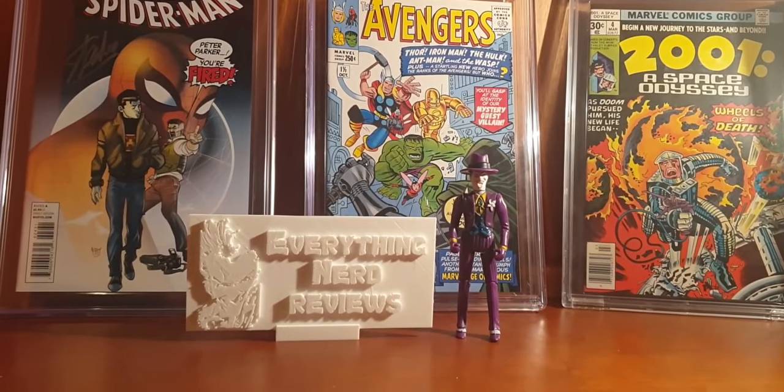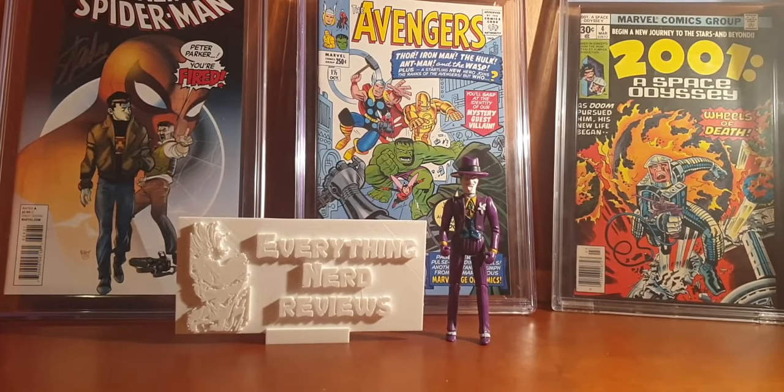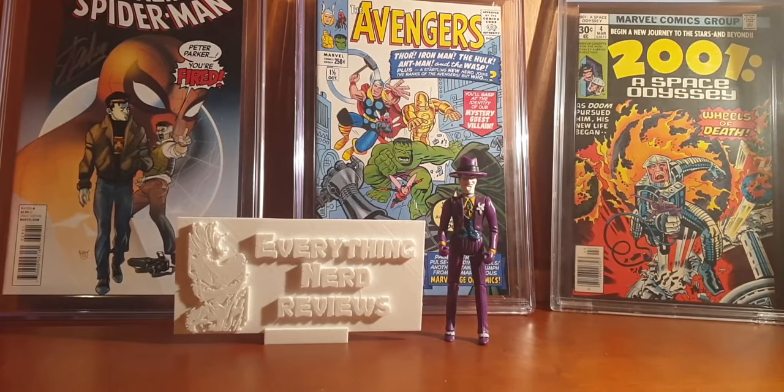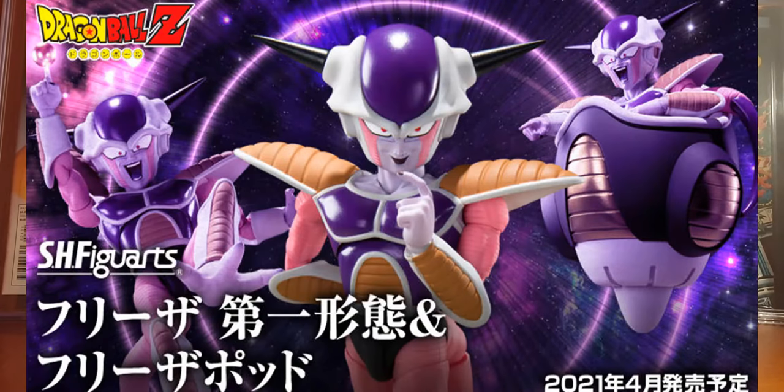Hello everyone, welcome to my channel, welcome to Everything Nerd Reviews. Today we are going to talk about the latest action figure news. But first, if you are new on the channel, be sure to subscribe, hit the like button and comment for future videos.